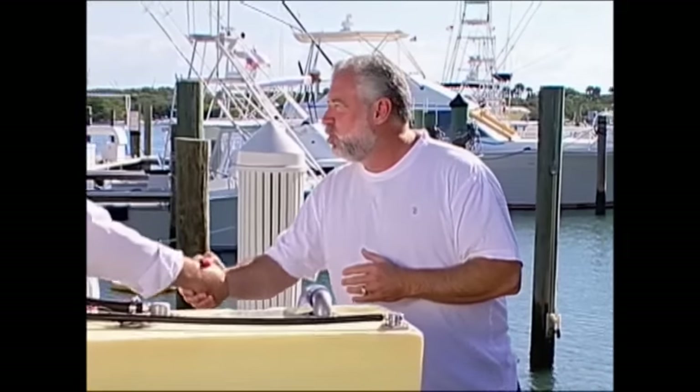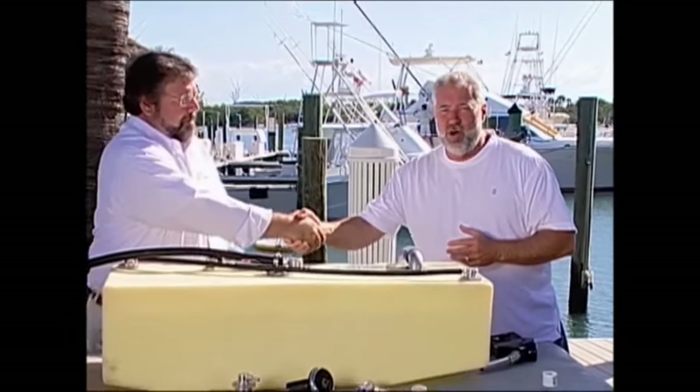We again have the privilege of having Richard Kosher. Thanks for having me back on the program. You're so welcome. He's from Perco.